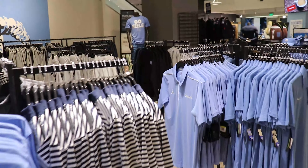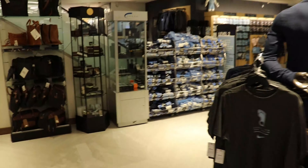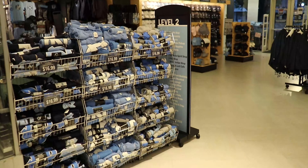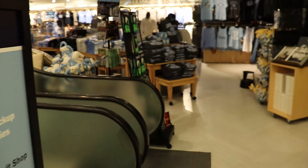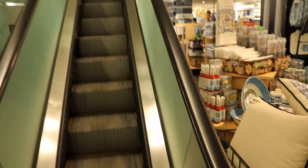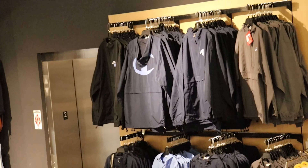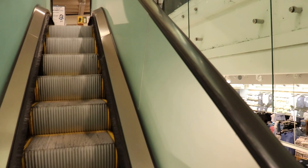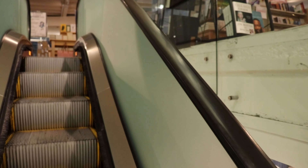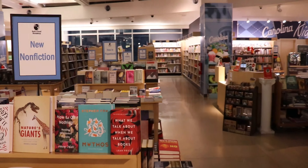We're going to go back towards the front — right there is checkout and we're heading up the escalator again. This is going to be level three of the student store. There are three levels and there is an elevator right over there for wheelchair accessibility, so you can take a wheelchair to all three levels without leaving the building. Up here, you've got lots of books.